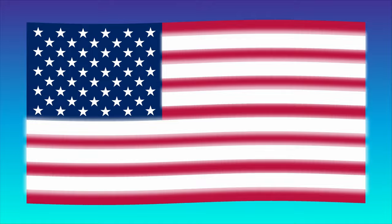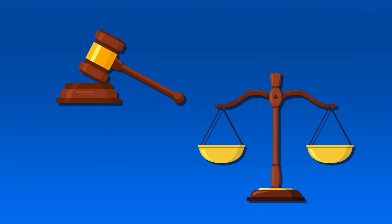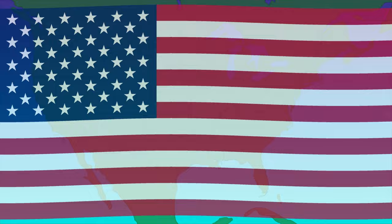It has 13 horizontal stripes that alternate color, seven red and six white. Those stripes are meant to symbolize the original 13 colonies. The stars, of course, represent the 50 states that make up the country. There are nine rows alternating between five and six stars. Even the color choices themselves are meant to be symbolic: red stands for hardiness and valor, white for purity and innocence, and blue for vigilance, perseverance, and justice.